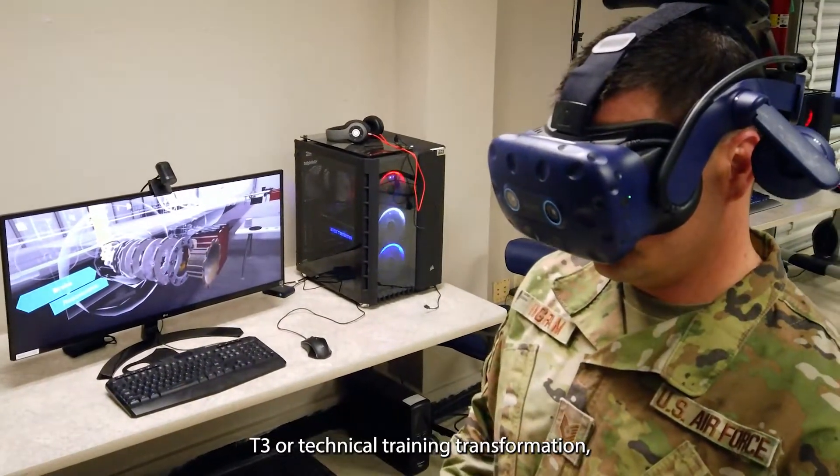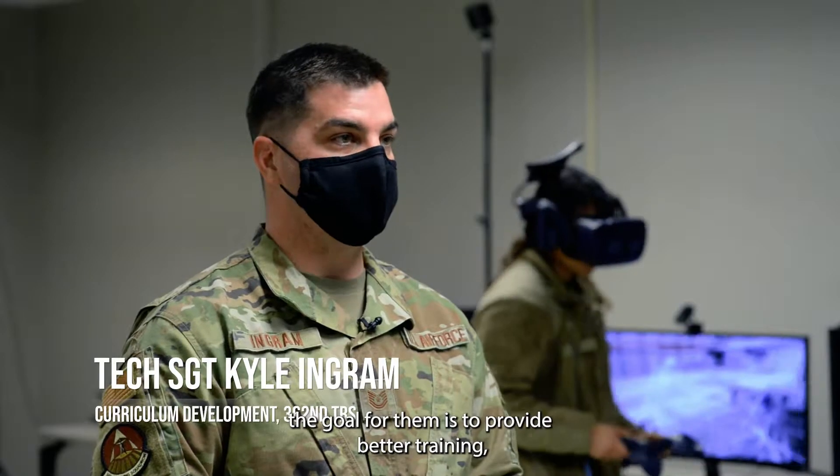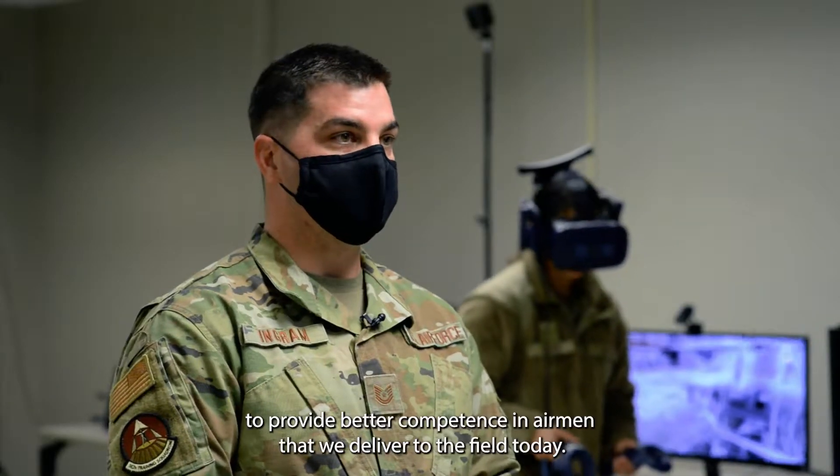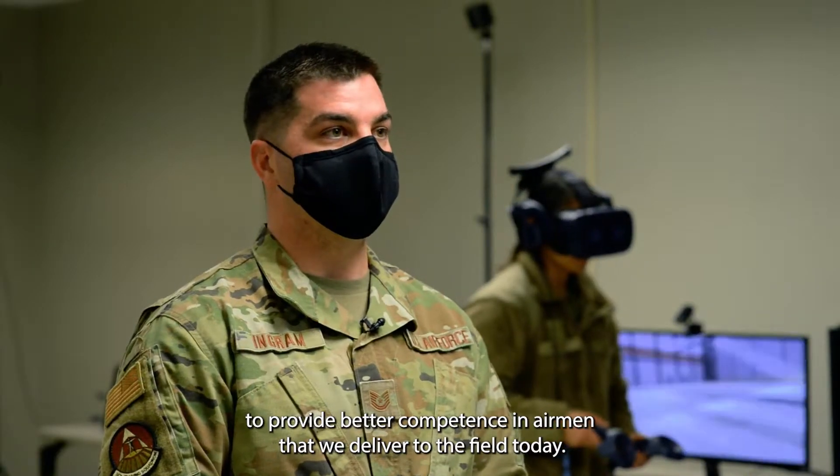T3, or Technical Training Transformation — the goal for them is to provide better training, to provide better competence in airmen that we deliver to the field today.